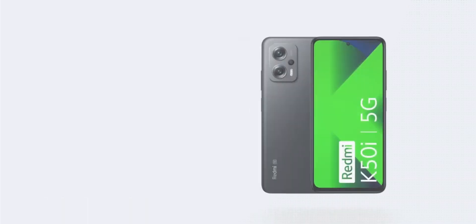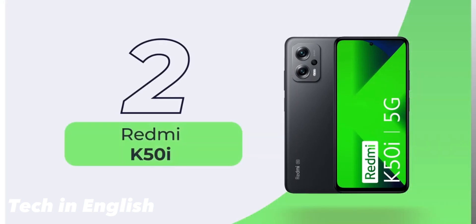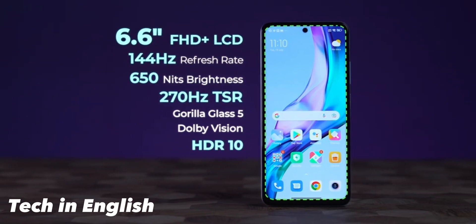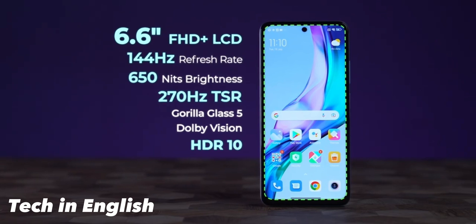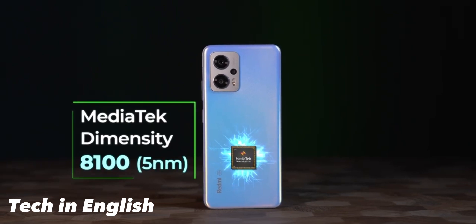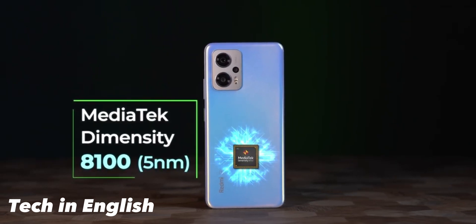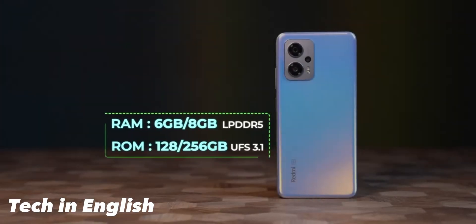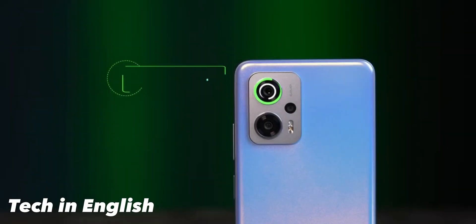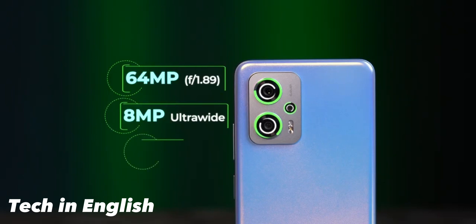Number two is the Redmi K50i. It has a 6.6-inch Full HD LCD display with 144Hz refresh rate, 650 nits peak brightness, and Gorilla Glass protection. It packs a 5080mAh battery, 67W fast charging, and a 64 megapixel main camera, megapixel ultra-wide camera, and 2 megapixel macro camera.